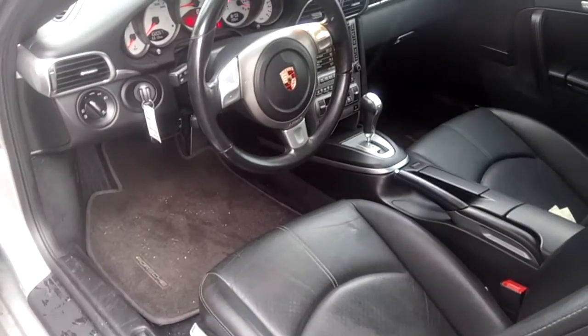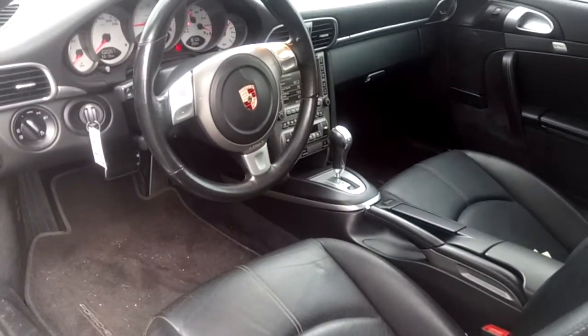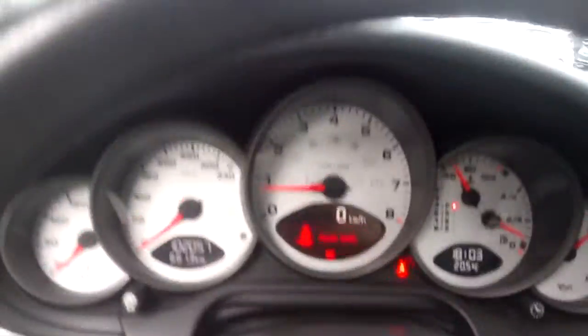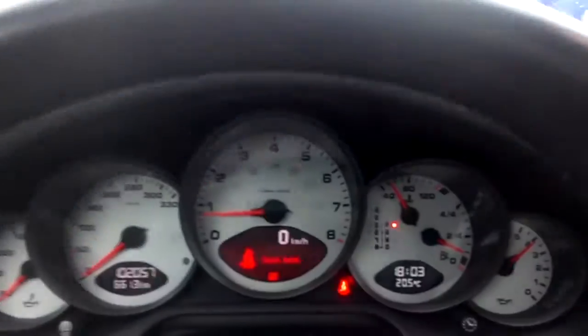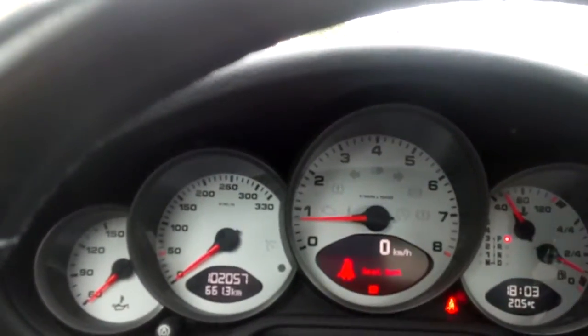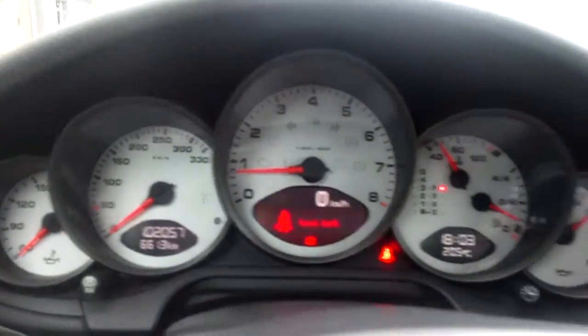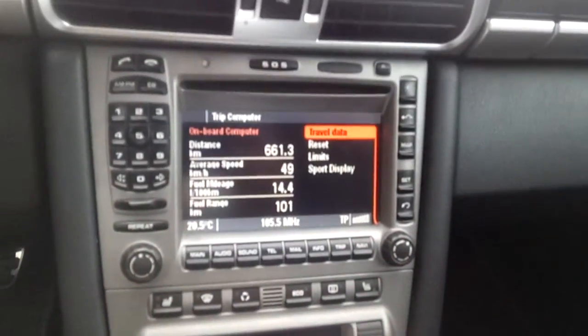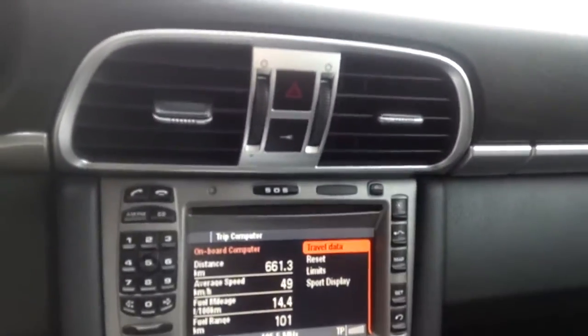As you can see from the interior, it hasn't even been through our detail shop yet and it looks brand new. It has just over a hundred and two thousand kilometers on it. There's a nice infotainment system, heated front seats, and Bluetooth connectivity.